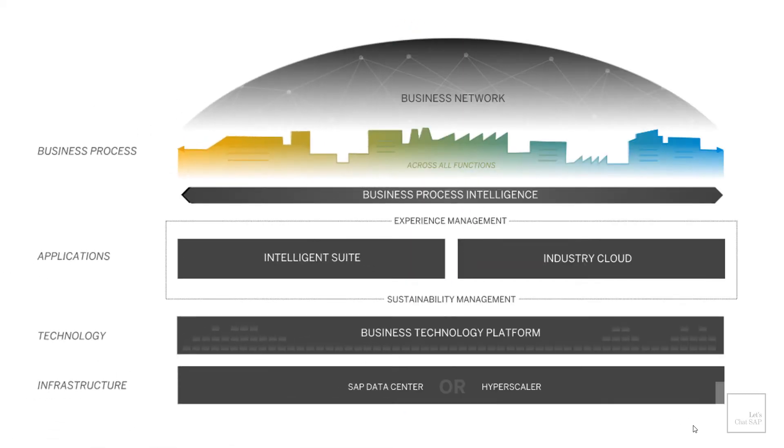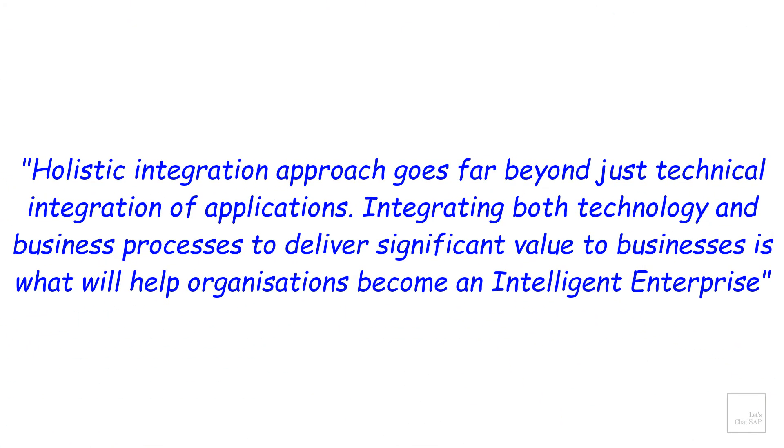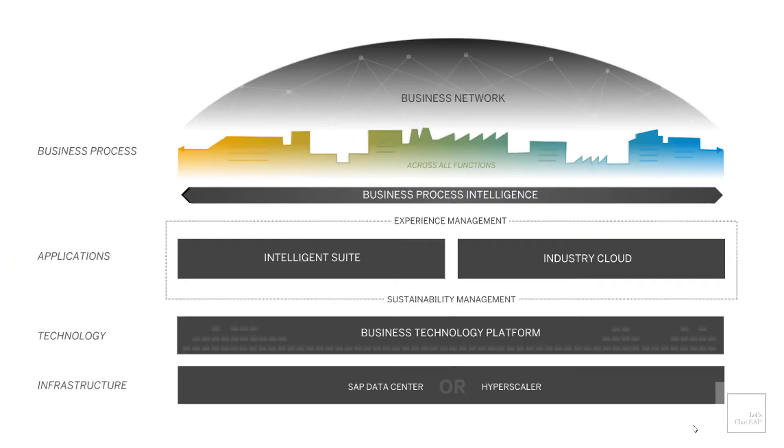In 2020, SAP updated its Intelligent Enterprise framework. The latest framework consists of components such as business process, applications, technology and infrastructure. SAP believes a holistic integration approach goes far beyond just technical integration of applications. Integrating both technology and business processes to deliver significant value to businesses is what will help organizations become an intelligent enterprise.